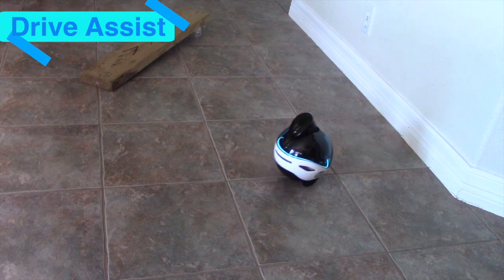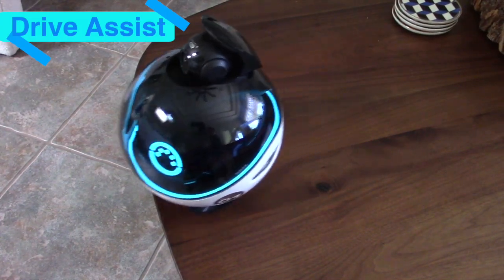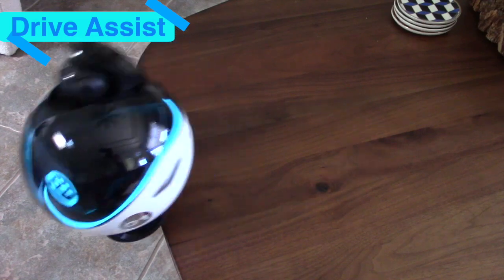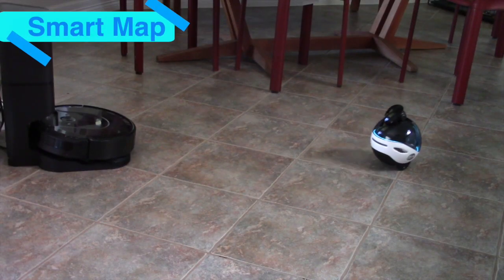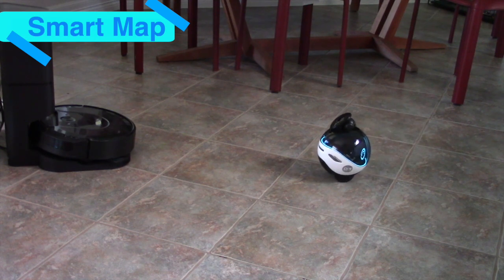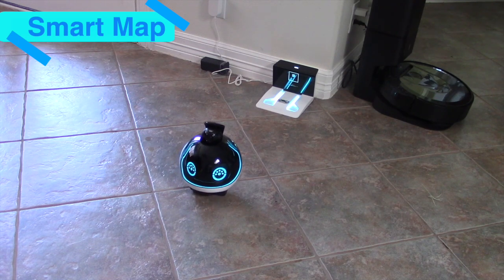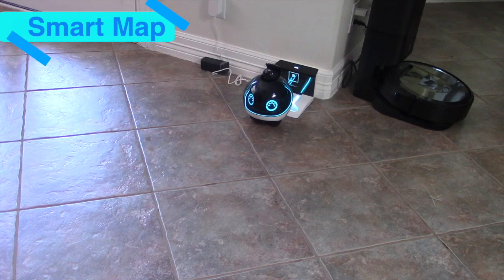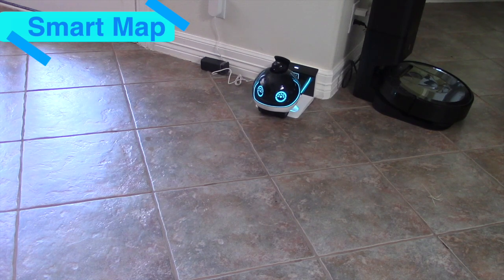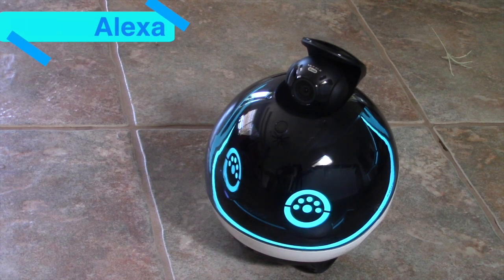Ebo X also has an anti-collision feature as well as an anti-fall feature, which, as you can see, does not work very well. Ebo X's smart map lets it navigate autonomously into any room and even return to its charging dock when the battery is low.